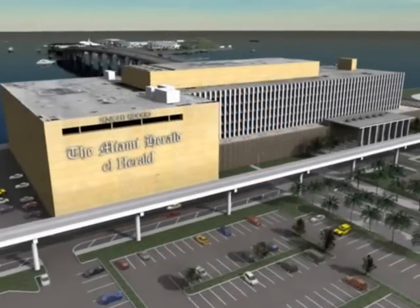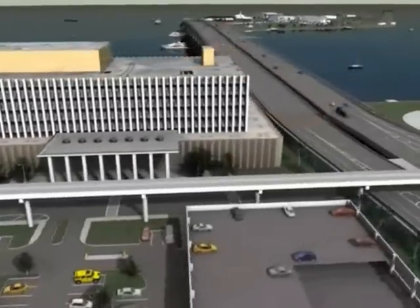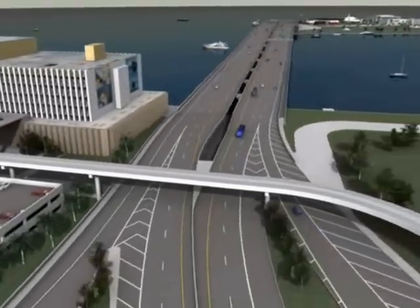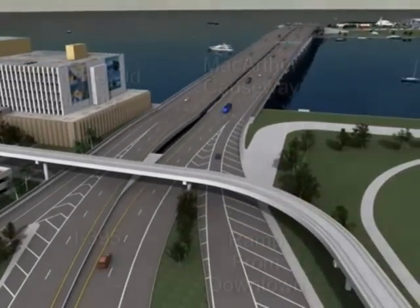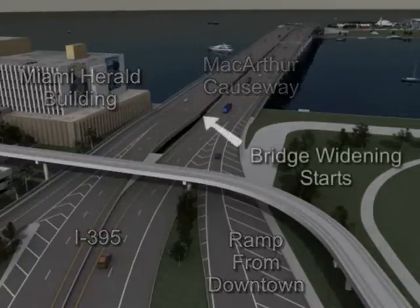Miami Access Tunnel is pleased to provide the following computer simulation of our design for the Port of Miami Tunnel project. This design has been developed to achieve a safe, efficient, and environmentally responsible solution by using innovative techniques to address the objectives of this important and impressive project.